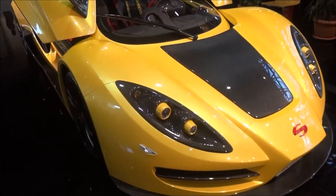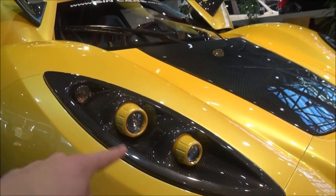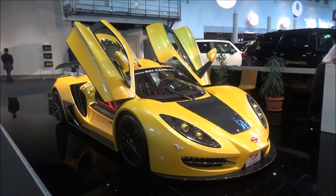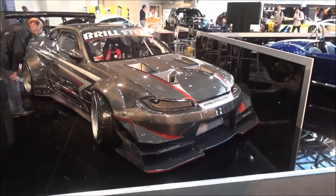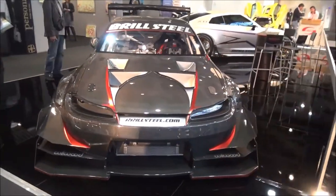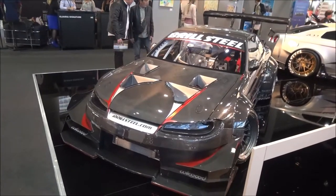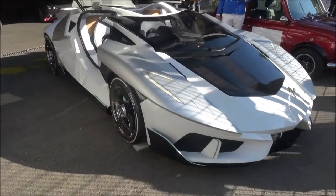The thing with these headlights is that it kind of reminds me of the Gembala Mirage GT — these two yellow accents here in the headlights. That looks pretty cool. I definitely like the front more than the back. And I'm pretty sure Ken Block would know how to handle this baby. Look at this thing — that is insane. This is by far the best looking car of the whole show.